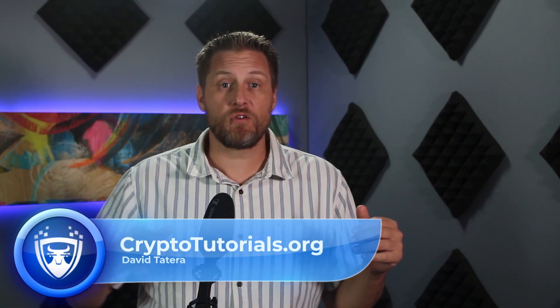It looks like PayPal finally got on board and has opened the option to both send and receive crypto. They're actively allowing four different coins: Bitcoin, Ethereum, Litecoin, and Bitcoin Cash. Today I'll show you exactly how to send and receive tokens from your PayPal account, as well as how to get past that dreaded PayPal crypto not available in my region error that a lot of people seem to be getting. Thanks for joining me, guys — I'm David here with Crypto Tutorials.